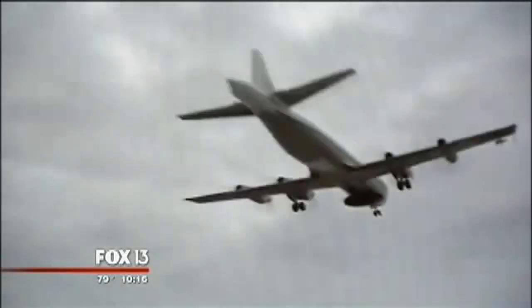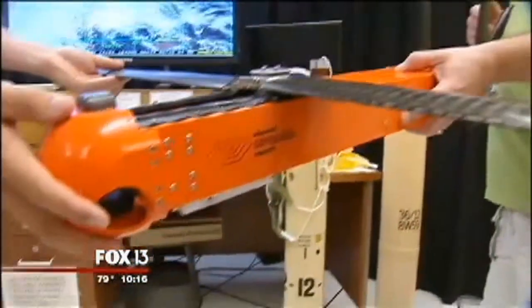To stay safe, hurricane hunters typically fly through storms near 10,000 feet. Unmanned drones fly at just a few hundred feet above the sea, eliminating the human and financial risks. It's designed to fly around about one and a half to two hours down near the sea surface and to measure the temperature, pressure, and humidity down near the sea surface, where it's very difficult and generally unsafe for the manned aircraft to fly.